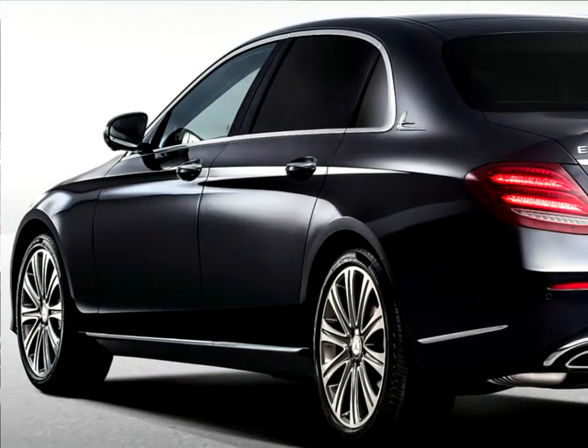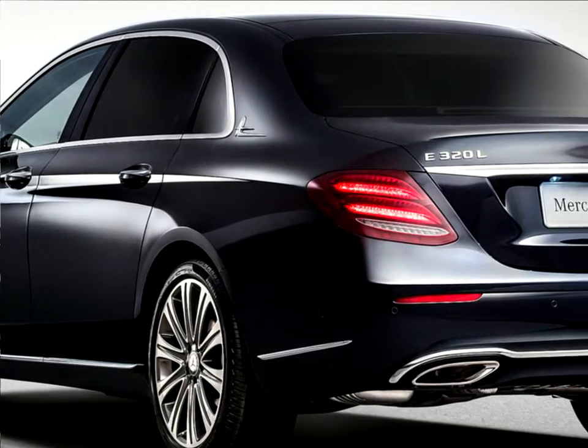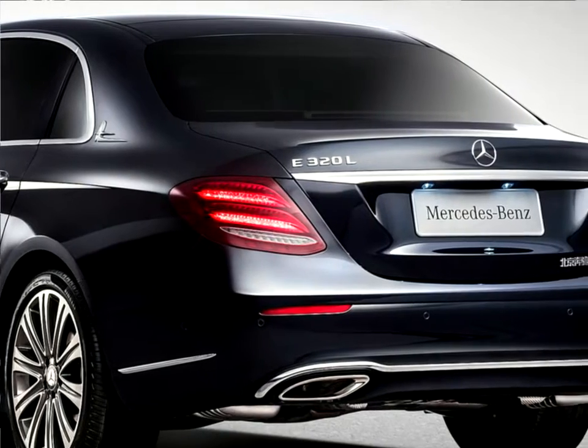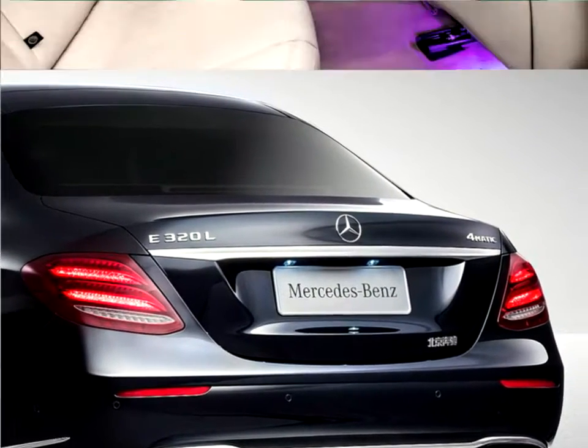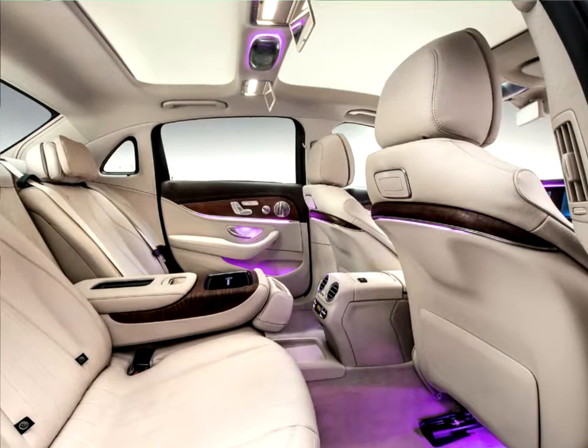The long wheelbase version will be available on the Chinese market with two distinct design characters: as a saloon and as a sports saloon. The saloon bears the classic radiator grille with the Mercedes star on the bonnet, while the sports saloon is identifiable by the radiator grille with its central star.